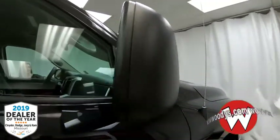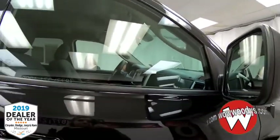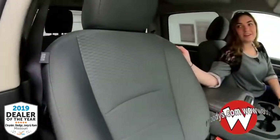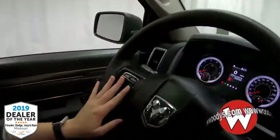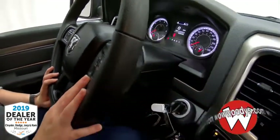Your side mirrors are black-capped with power adjustable and heated settings. Then you have keyless entry making your way inside. These front seats are gray cloth seats with a pattern going down the middle — nice and comfortable. Looking at your steering wheel, you have your cluster controls, voice command buttons, and cruise controls on the front there.